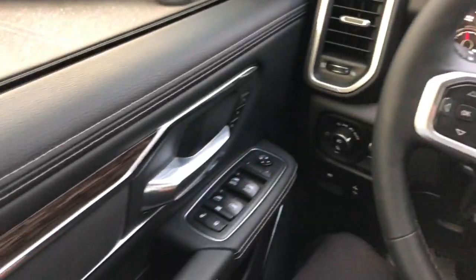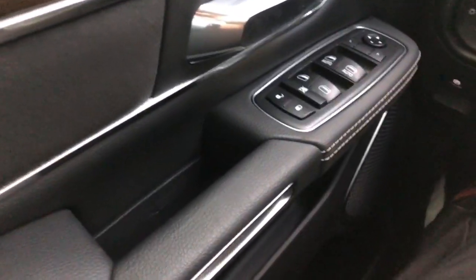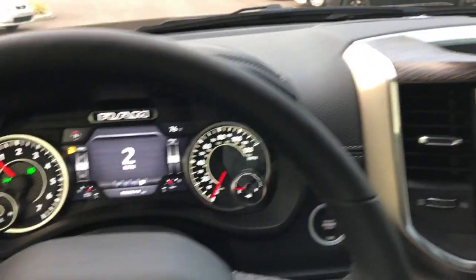Good job to Ram. Good job for their fit and finish, their quality, their attention to detail, and just overall a beautiful truck.